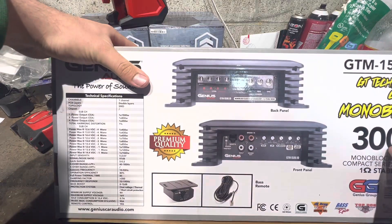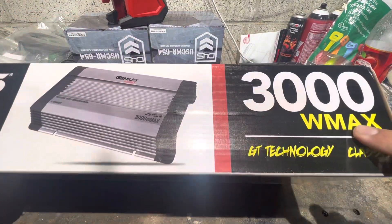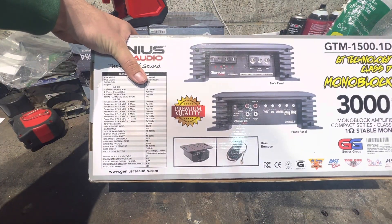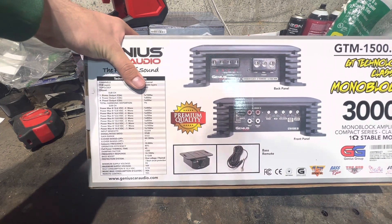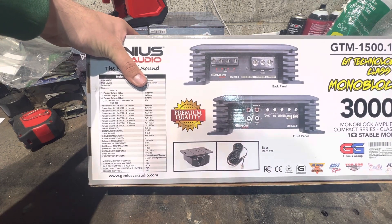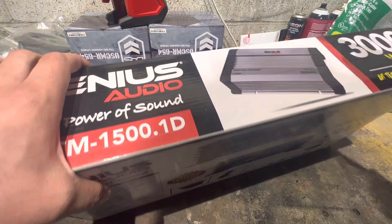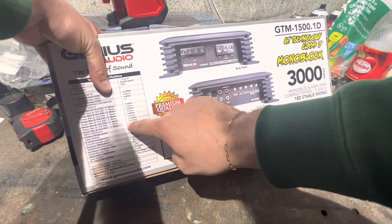For you guys wondering about the power outputs — they put '3,000 max' everywhere, right on the box. But this amp is a 1500.1, and at 14.4 volts mono it's 850 watts at two ohms. That is really disappointing — they're claiming 3,000 watt max for 850 watts actual.